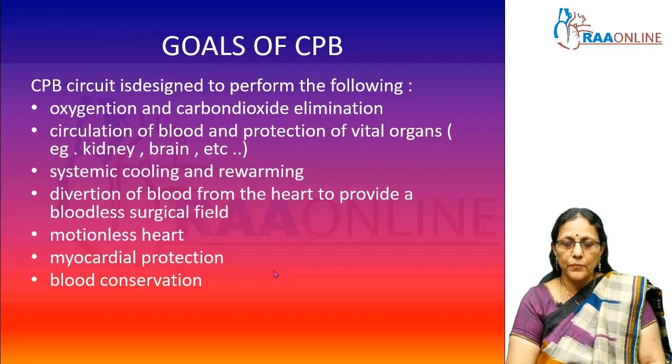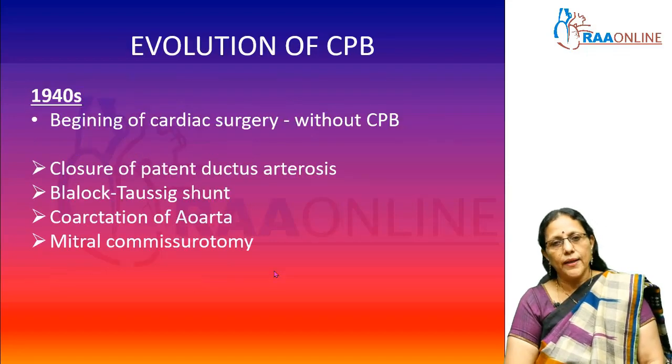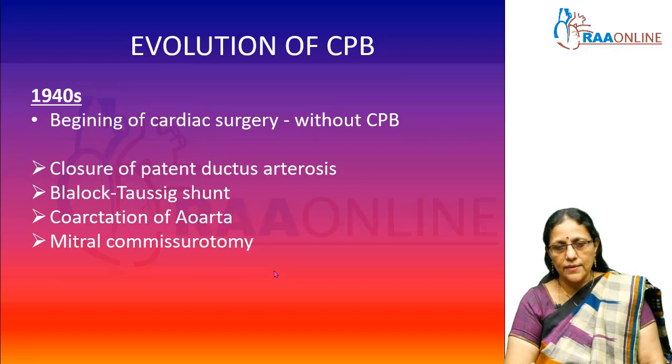When the surgeon is performing surgery on the heart, how do you protect the heart itself? The heart also needs replenishment and perfusion. For this, the pump has a function to supply a solution called the cardioplegic solution, which arrests the heart during surgery. As a result, the surgeon is at ease to operate on a motionless field. Now let us look at the evolution — how did CPB come into existence?